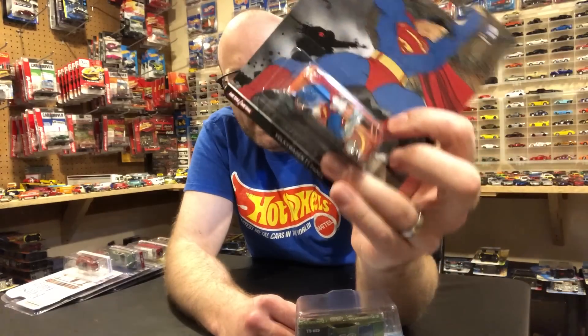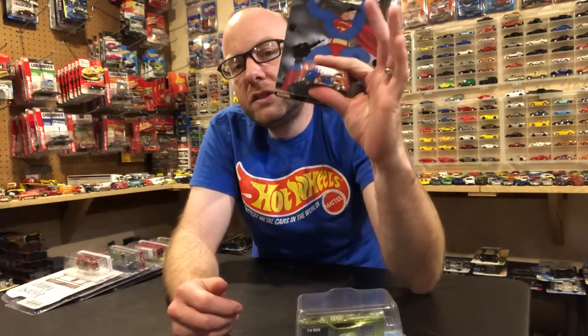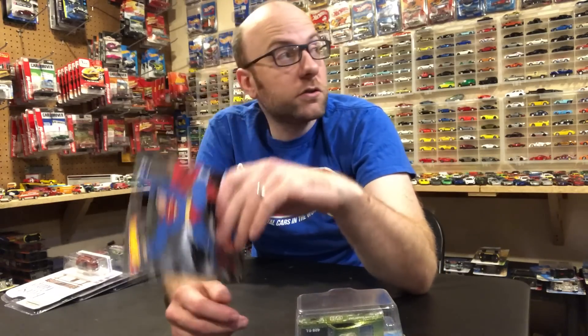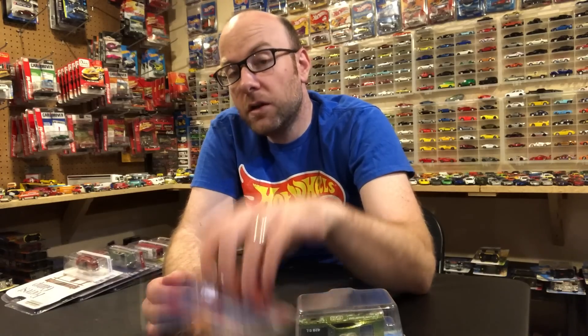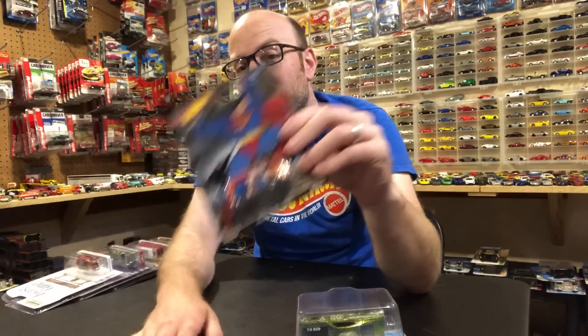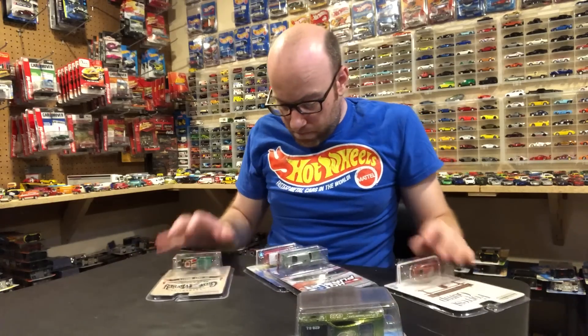The VW T1 Panel is one of those castings I kind of collect. I'm missing some that are going to be quite hard to find, like the Reese's Pieces and the Kermit the Frog ones — those old pop cultures are pricey. I would love to see this casting in more lines than just pop culture. We did get it once in Car Culture with the Moon Eyes livery, which looks awesome.